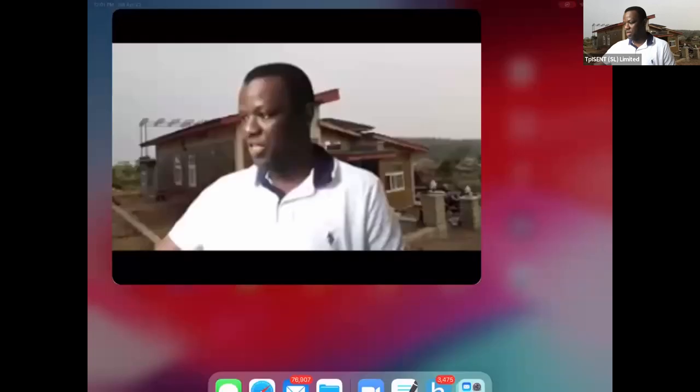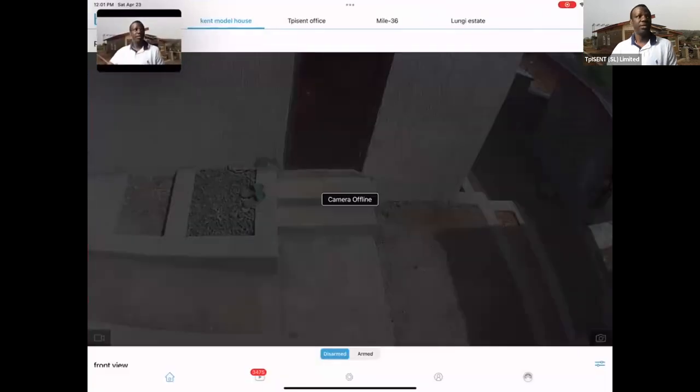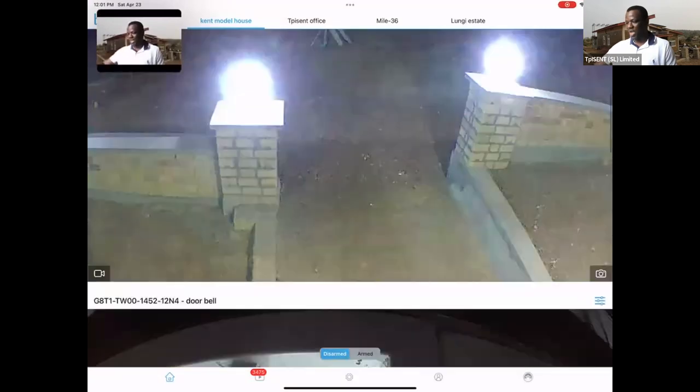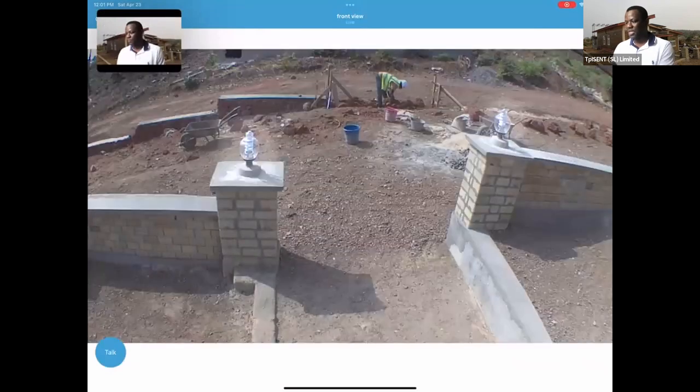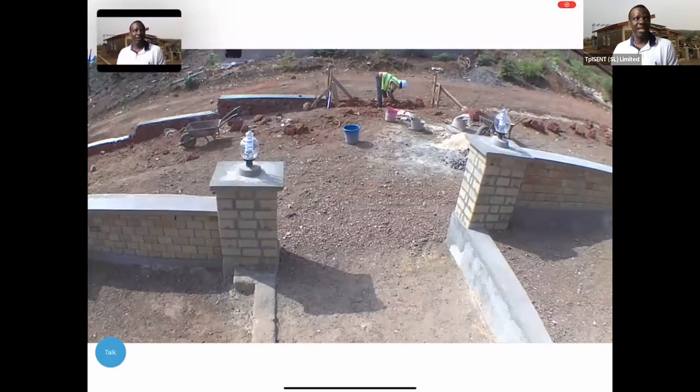You should be seeing my screen. What you are looking at is the camera system we have at Kent. I'm going to turn the video on remotely right now to show you what the outside of the house looks like. This is real time — this is what it looks like outside right now. This is one way we monitor the work that's going on.